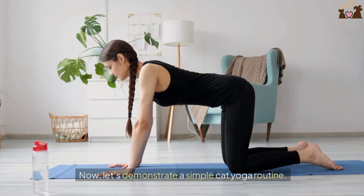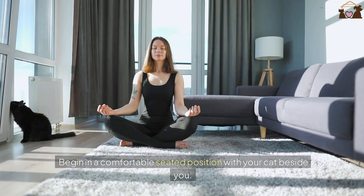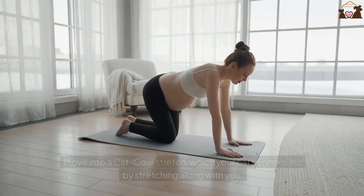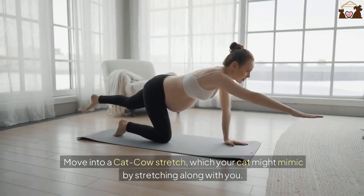Now, let's demonstrate a simple cat yoga routine. Begin in a comfortable seated position with your cat beside you. Start with some deep breathing to relax both you and your cat. Move into a cat-cow stretch, which your cat might mimic by stretching along with you.